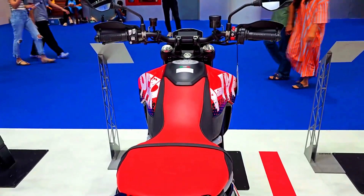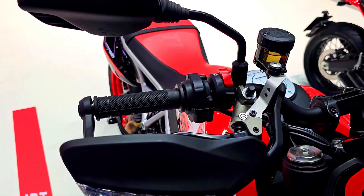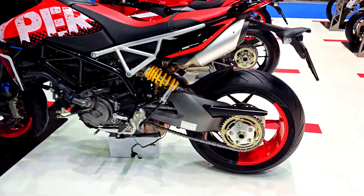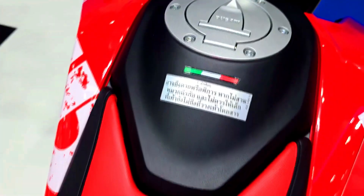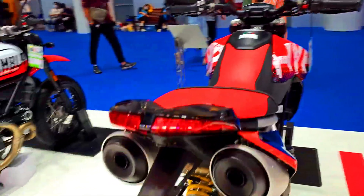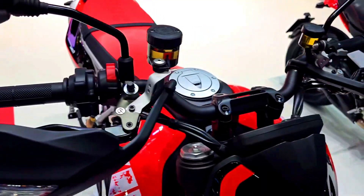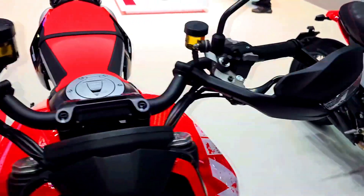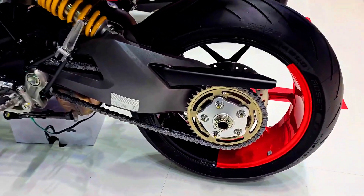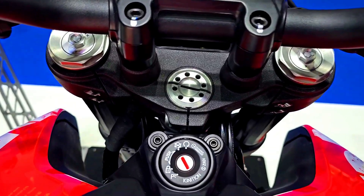Comparison: the 2023 Ducati Hypermotard 950 RVE vs 2023 Ducati Hypermotard 950 SP. Both models share a 4-stroke, 90-degree V, 2-cylinder engine with injection and a displacement of 937 cubic centimeters.